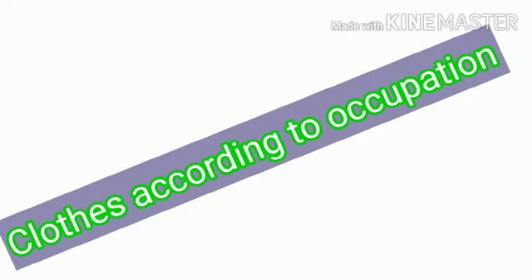Dear students, clothes help us to identify the job of a person. People wear different clothes according to their job, so we can identify them through their uniform. Clothes humein madad karte hain kisi person ko identify karne mein. Unki jo uniform hoti hai, hum unke zariye unko identify kar sakte hain.